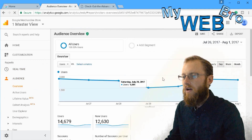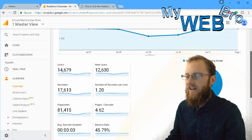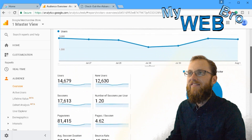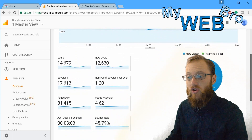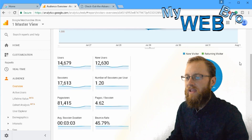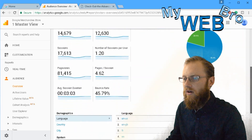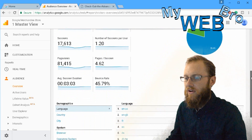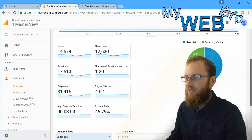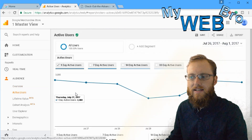In the Audience Overview, you'll see the rundown of users — whether they're new or returning — sessions, and page views. One user may visit for the first time as a new user and do five page views. You can also see pages per session and the bounce rate. A 45.79 percent bounce rate is actually very low — it would be great to get many business owners down to that level.